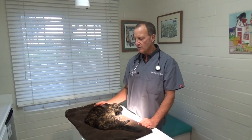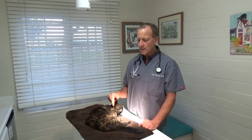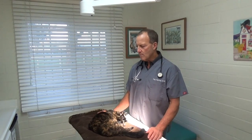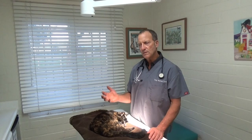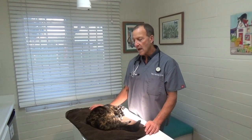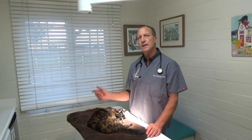This is Liz and she's 18 years old, female, and she first was looking lame on her front leg and now she's not able to use her back legs at all. With this sudden lameness moving from the front to the back, it's very suggestive of saddle thrombus, called an aortic thromboembolism, or ATE.